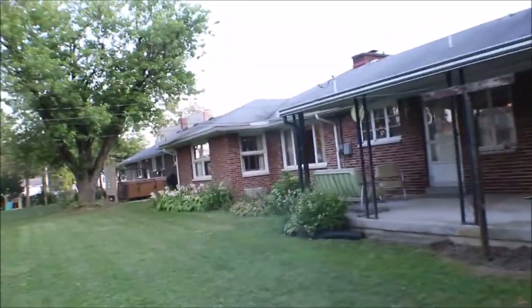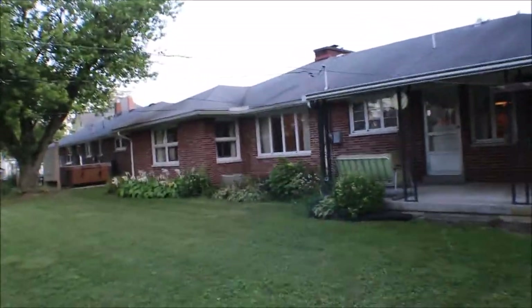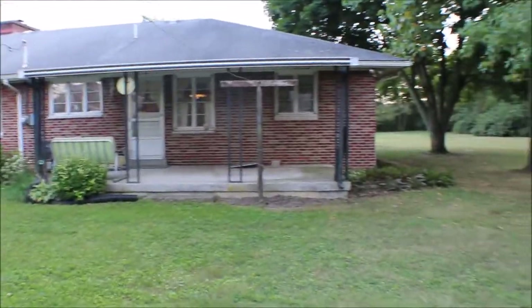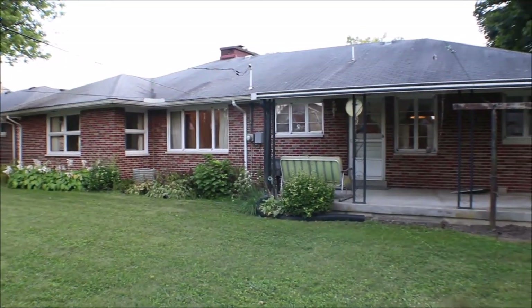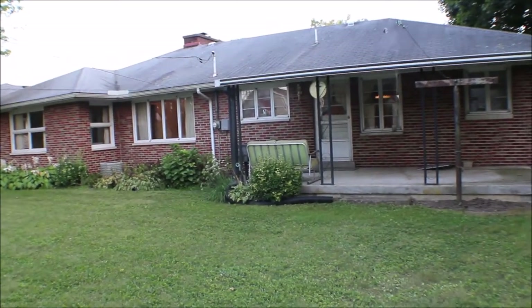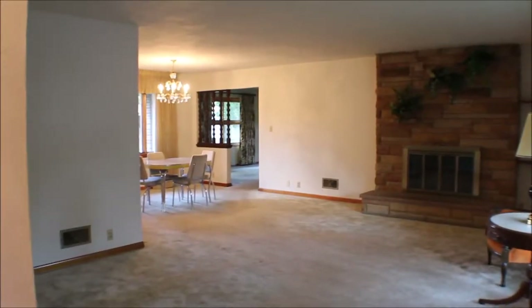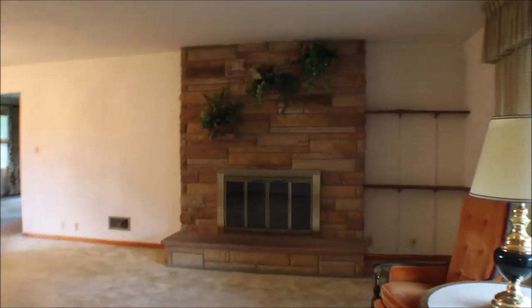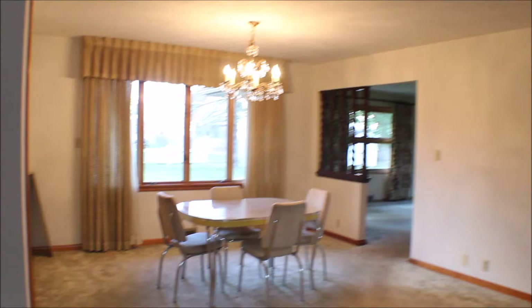A well-maintained brick home. Now let's take a look inside. Family room, chimney — we've got the fireplace, a little dining area.